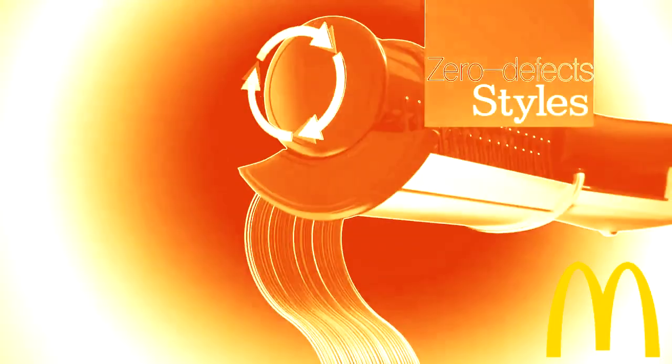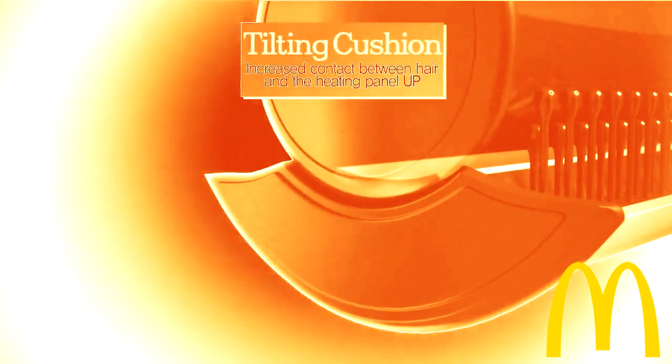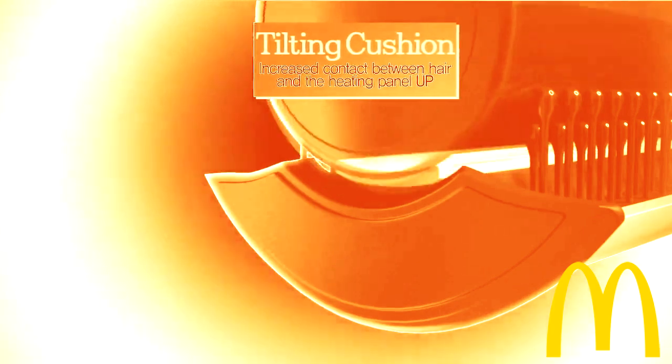Its heating roll has a smooth surface like onyx, completing your perfect hairstyle. The installed tubing cushion increases the contact between the hair and the heating panel, and also disperses the pressure to prevent damage to the hair.